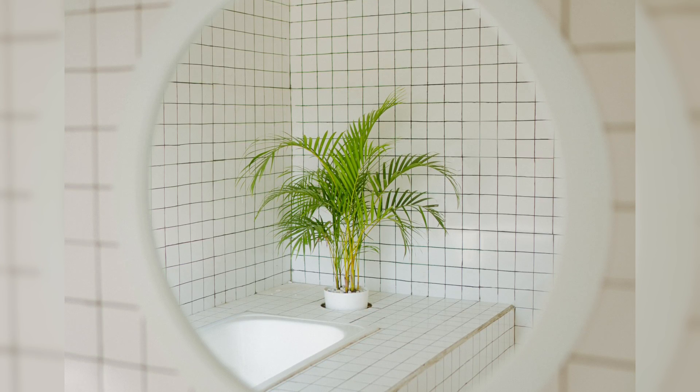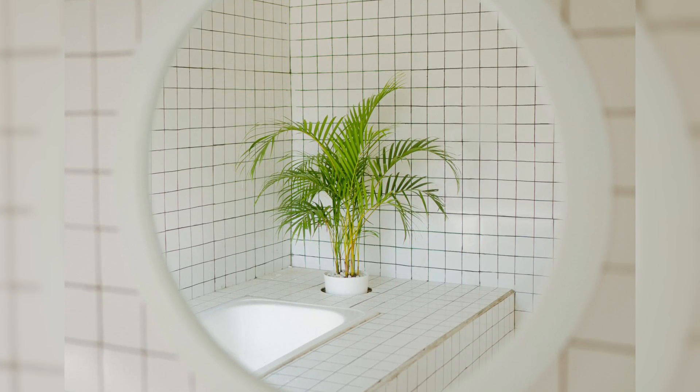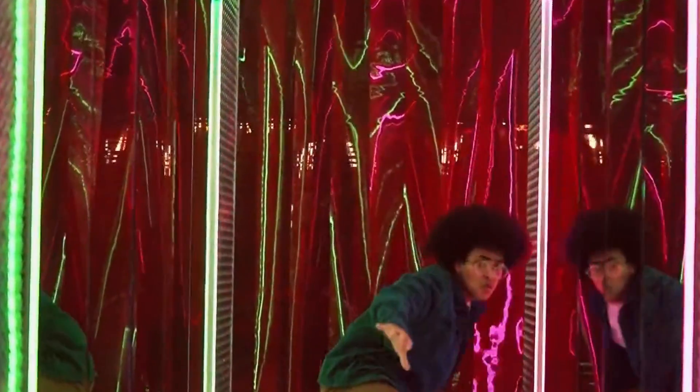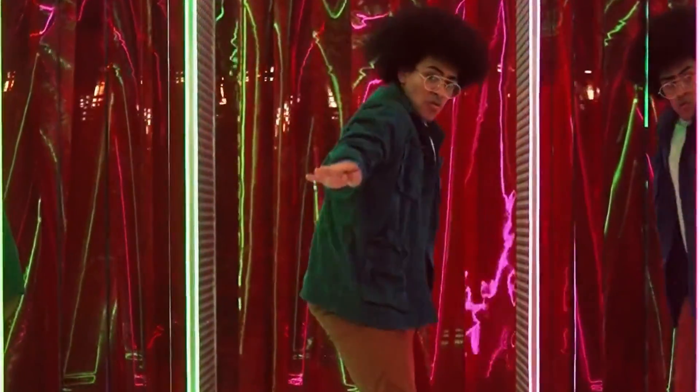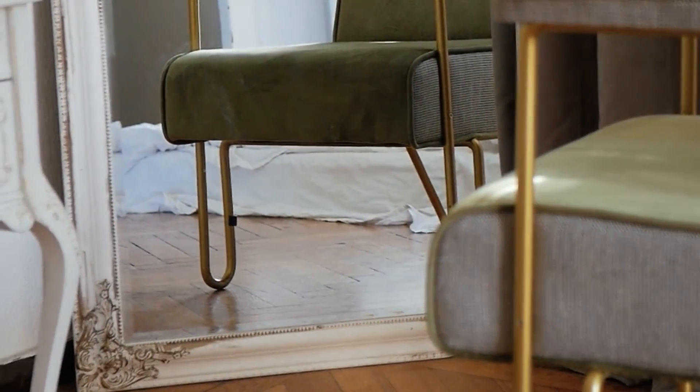I want to do a deeper dive on mirrors, because using a large statement mirror can really do a lot. Not only will it serve as an accent piece that adds a wow factor, but mirrors give the illusion of a larger space — your bathroom will feel way bigger. It's both a practical choice in making the space feel larger and an opportunity to express your design sensibility by picking something fun and bold.